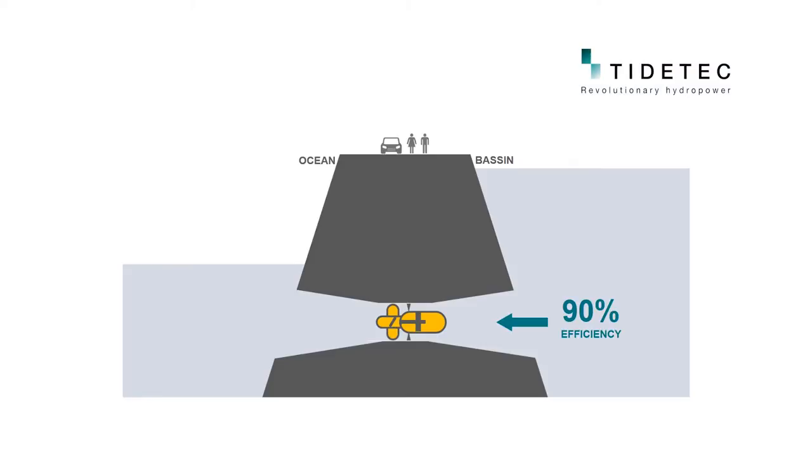Let's look at how a normal tidal power plant works. We have a basin with both turbines and sluices. At high tide, water is filled into the basin through sluices. At peak tide, the basin is closed until a sufficient head difference is established with the low tide. The water is then directed through the turbines and generates energy, like a regular hydro power plant.